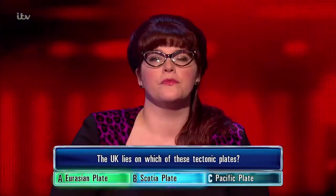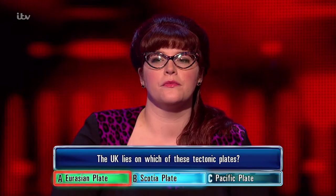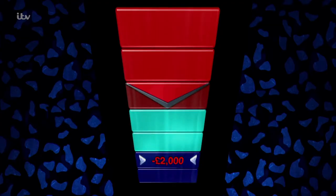The Chaser goes right with the Eurasian plate. It covers Europe and some of Asia.